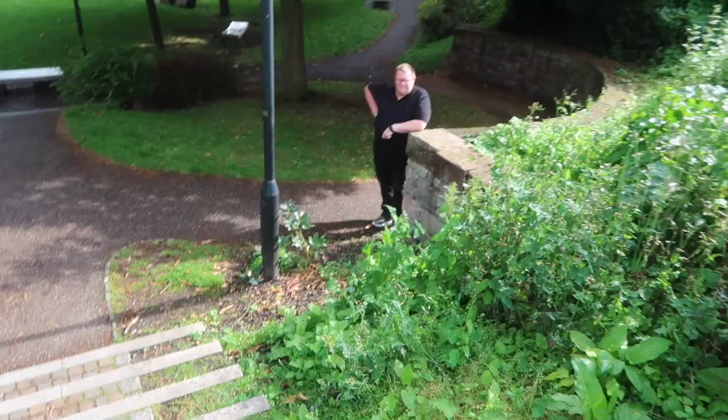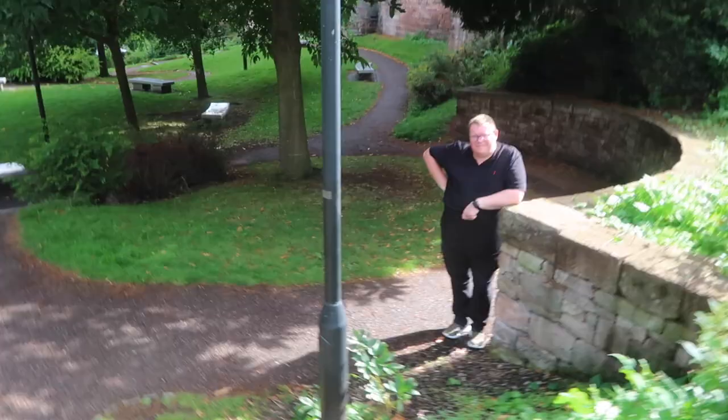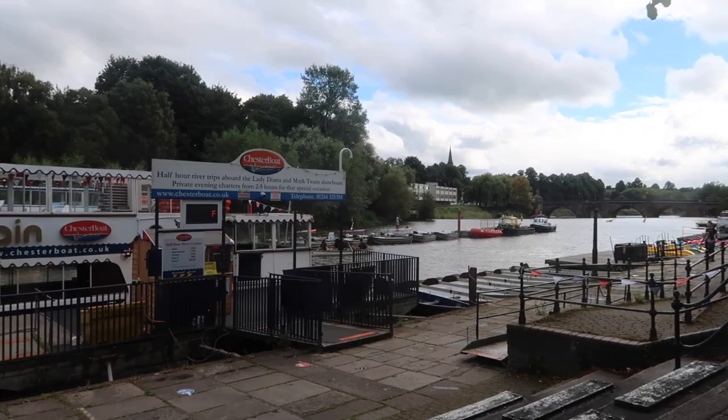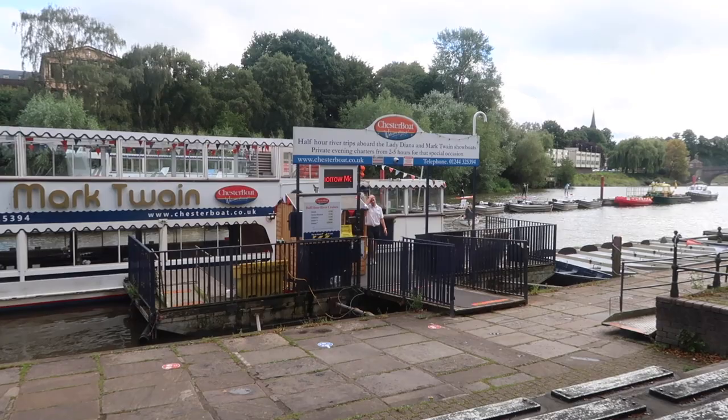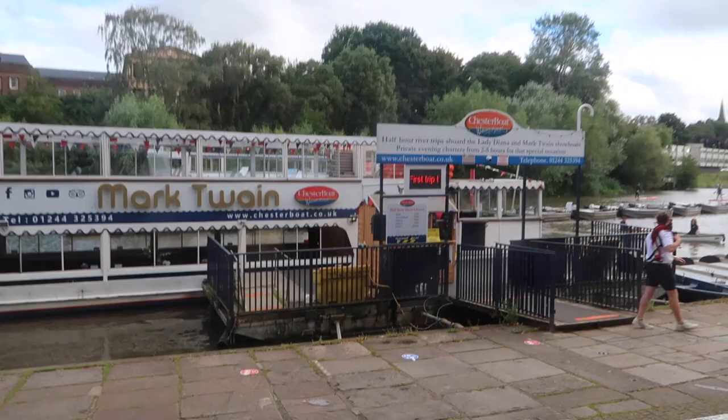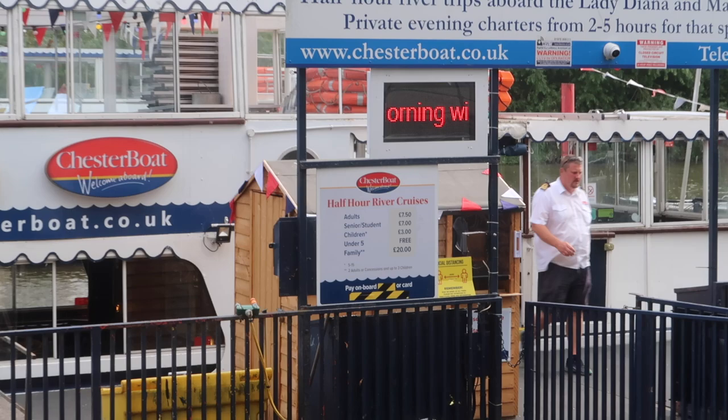Down there soaking in some history — yeah, feeling cultured! We've found the river and the boat trips, but we've missed the boat trips — that was the last one of the day, although I did see one sail off that way. If you're interested, the boat cruises are £7.50 per person and they're for half an hour.